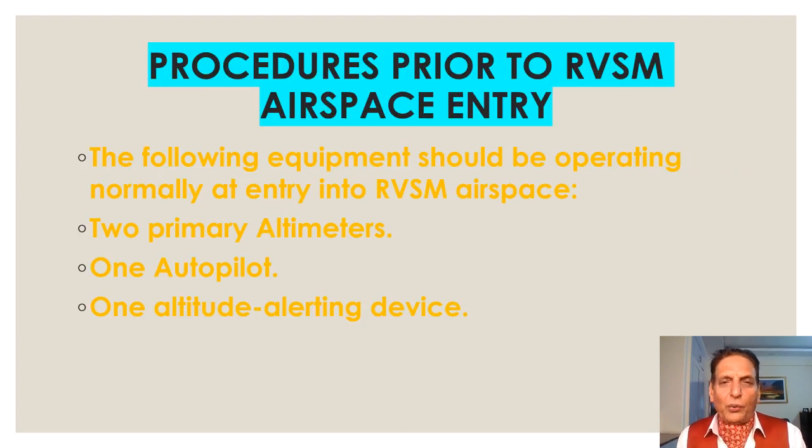Procedures prior to RVSM airspace entry: before entering RVSM airspace, the following equipment should be operating normally at entry — two primary altimeters, one autopilot, and one altitude alerting device.